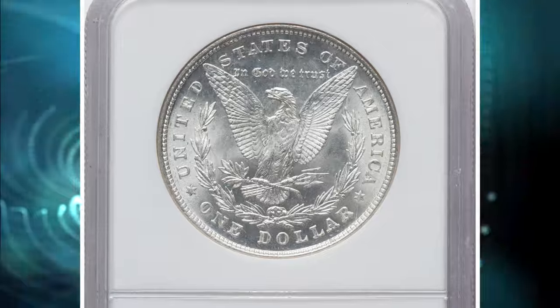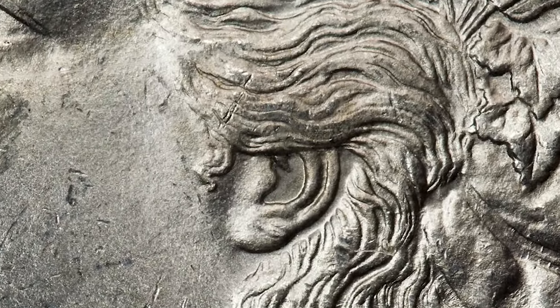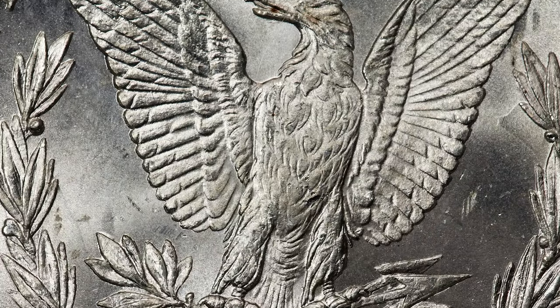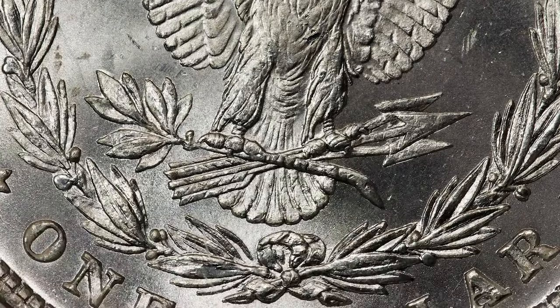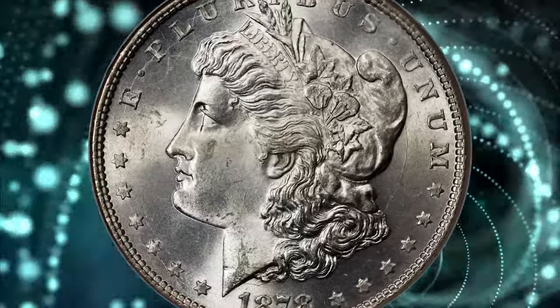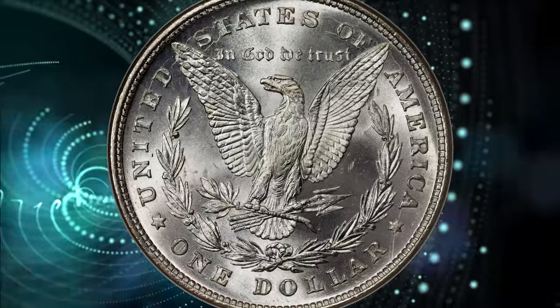George T. Morgan's design was introduced on the silver dollar in 1878. According to Walter Breen, the 8-tail-feathers variety was produced from March 12 to March 25, before the switch to the 7-over-8-tail-feathers dies. The actual mintage for the 8-tail-feathers variety is unknown, but Q. David Bauer estimates about 750,000 circulation strikes were produced.